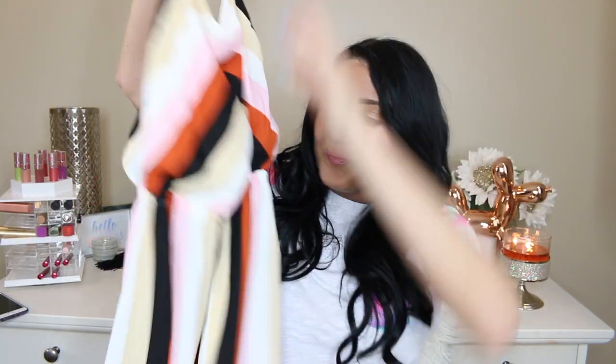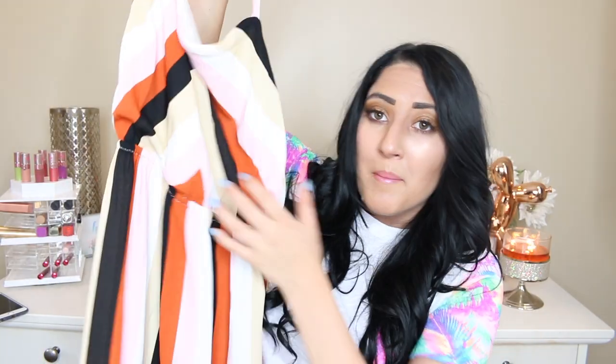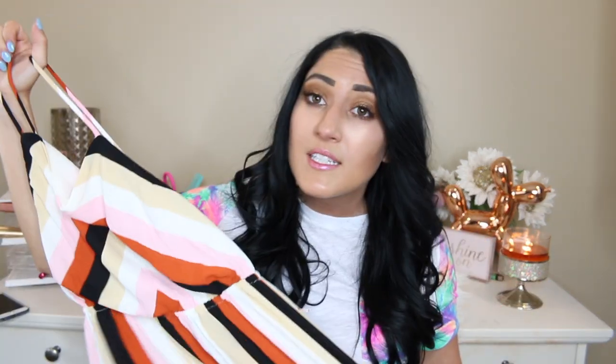I guess I was really feeling the pinstripes because I also got this similar dress in a totally different style. It's still striped, kind of baggy on the top, and a mid-length dress. It's got black and burnt orange, light pink, cream, and white — I love this color mixture together. I also got this in a size medium and it was $24.90. I love this for dinner, during the day, walking around, shopping. I thought it was so cute.